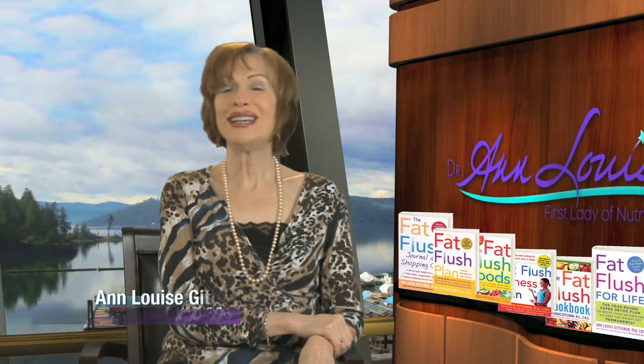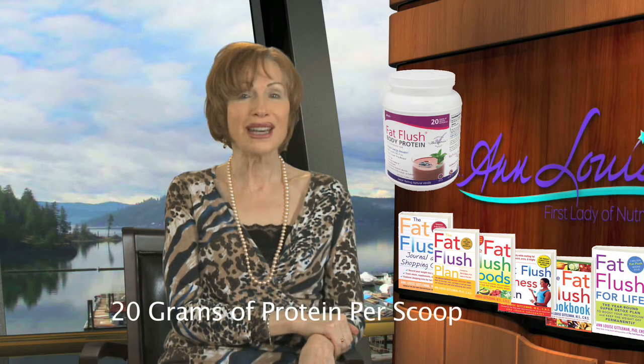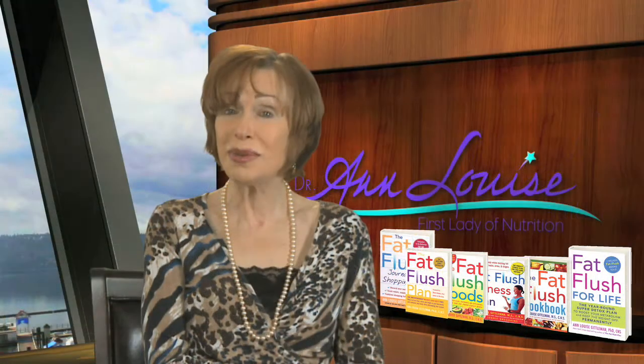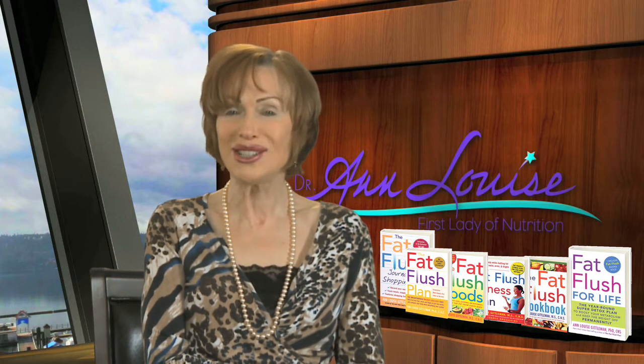Hi, I'm Dr. Ann Louise, and I'd like to talk to you today about another fat-flushing favorite of mine, which is a staple on my program. It's known as the Fat Flush Body Protein, and it is the centerpiece of our Smoothie Shakedown, which is an ultra-fat-flush program on its own.